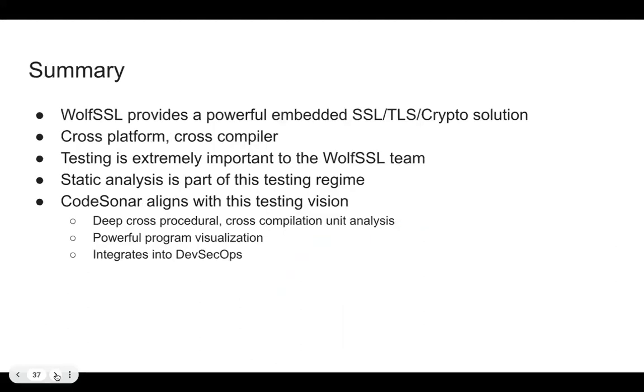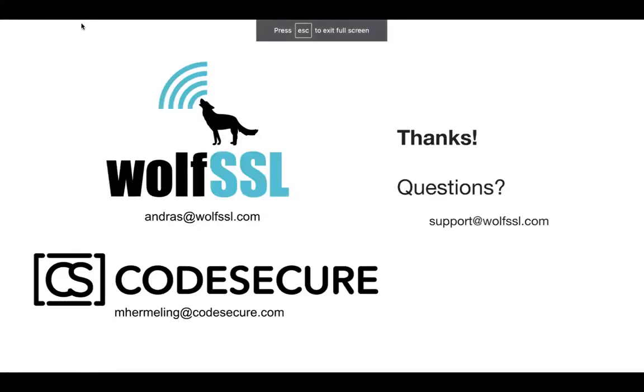So that's the story I wanted to share. WolfSSL: a very powerful, well-tested, embedded SSL/TLS crypto solution — cross-platform, cross-compiler, and extremely well-tested by them and others in the industry. Static analysis with CodeSonar is a perfect alignment with that testing vision, providing deep cross-procedural, cross-compilation-unit analysis with powerful program visualization. I hope that wasn't too much of a soapbox story. Let me pass it back to you, Suzuka.